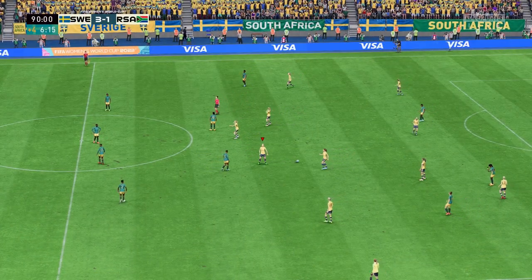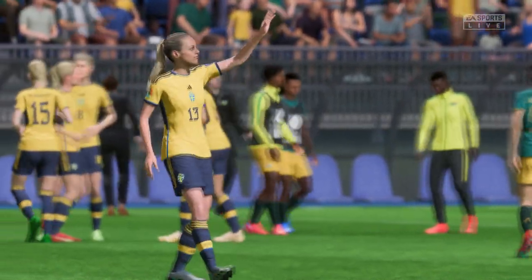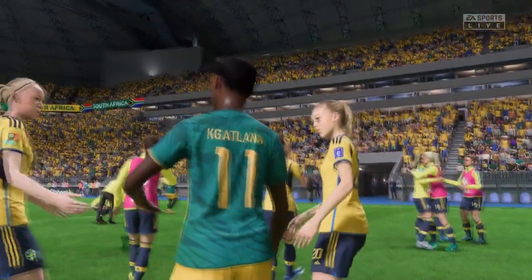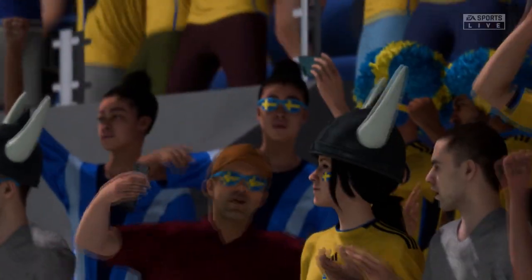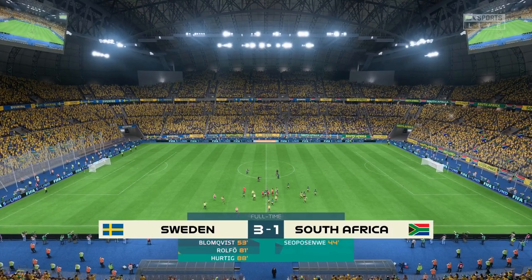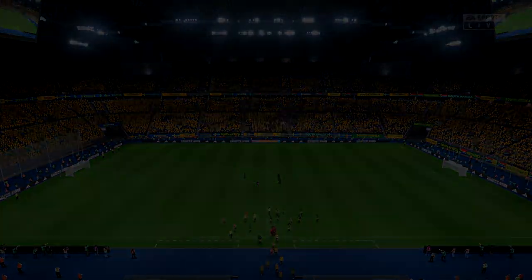And there goes the final whistle. It goes into the history books as a win for them, so morale is high. Stewart, your analysis. They were better than their opponents in all aspects of the game — they defended well enough, they dominated midfield, and they created chances as well. It was a great performance.